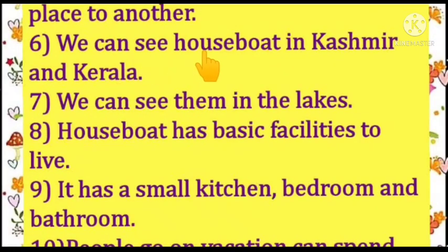We can see houseboats in Kashmir and Kerala. We can see them in the lakes. Houseboats have basic facilities to live. It has a small kitchen, bedroom and a bathroom.